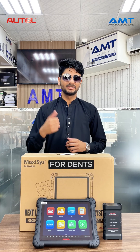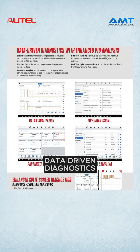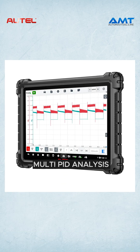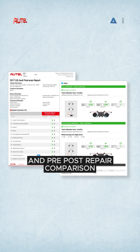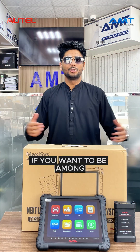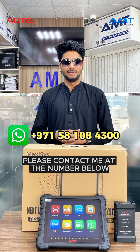For dents, scratches, and many more. Number five, data-driven diagnostics — live data fusion, multi-PID analysis, real-time oscilloscope, and pre/post repair comparison. If you want to be among the first to experience the latest auto technology, please contact me at the number below.